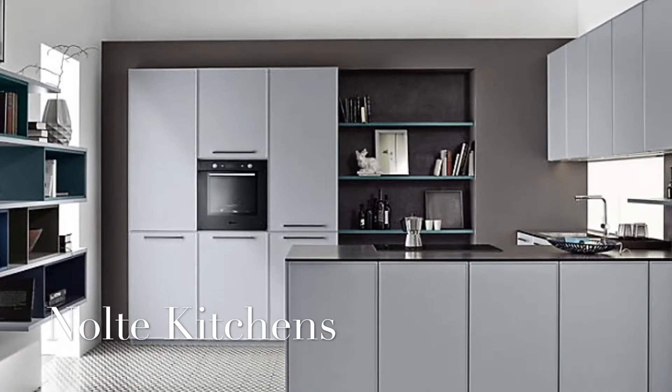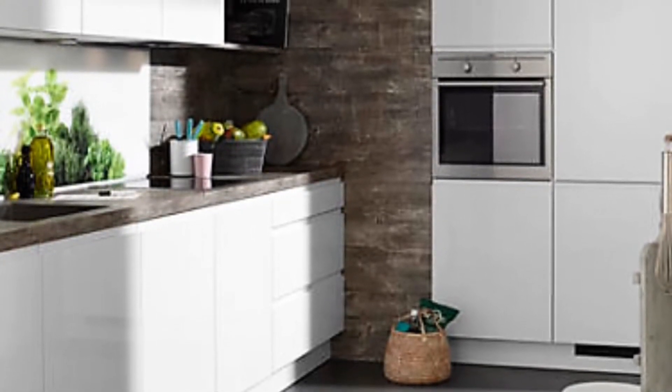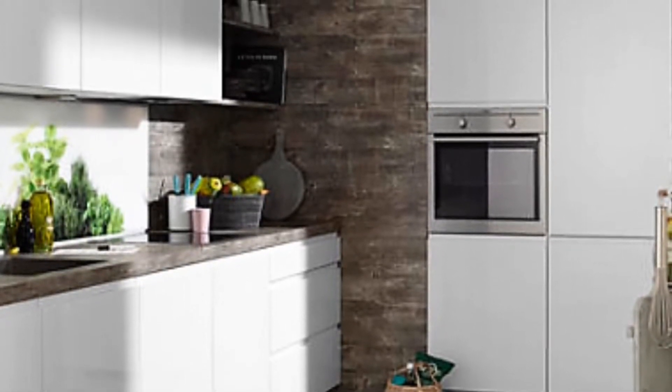The apartments boast impressive specifications which include high quality kitchens designed and supplied by German kitchen manufacturers Nolte. Styled with detail as a prerequisite, there is an impressive interplay of materials and colour with a contemporary high level of functionality.